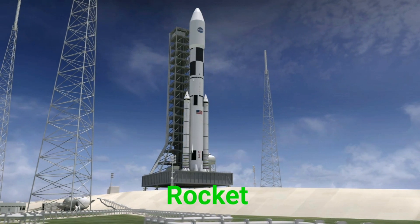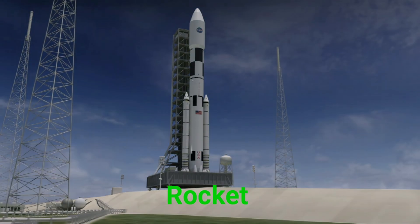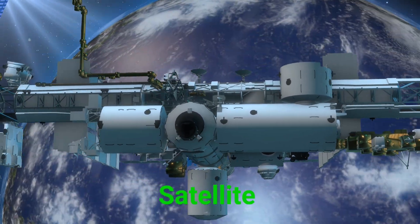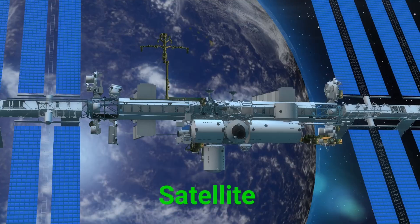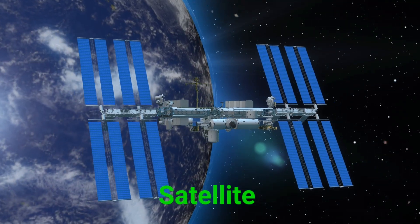This is a rocket. A rocket is a big machine that zooms into space. This is a satellite. A satellite is a machine that circles Earth and sends signals back to us.